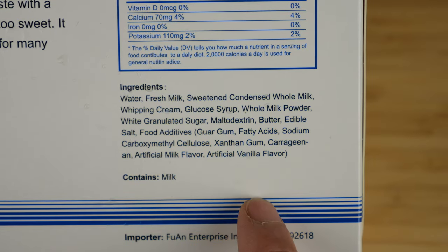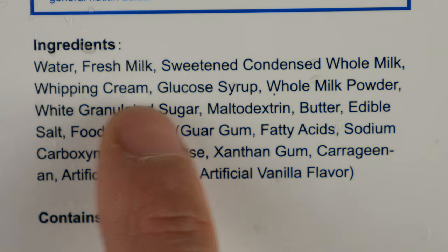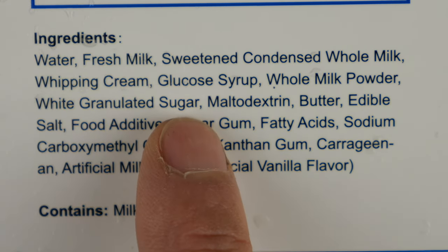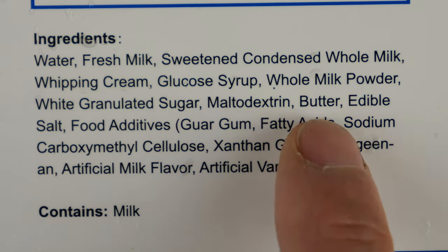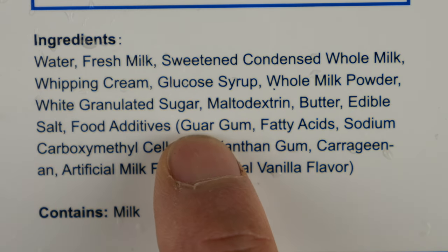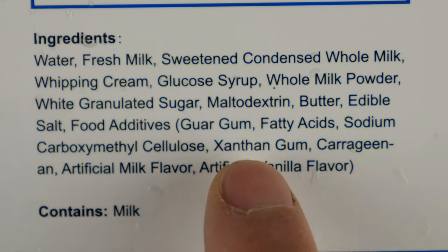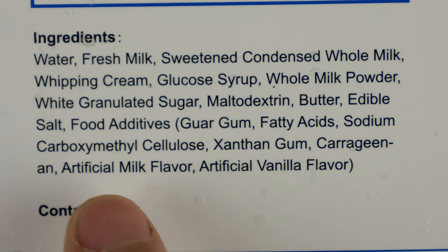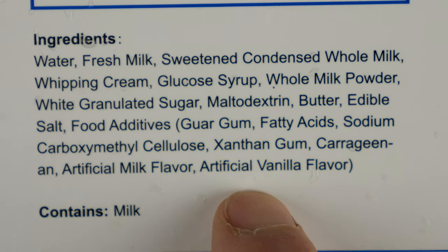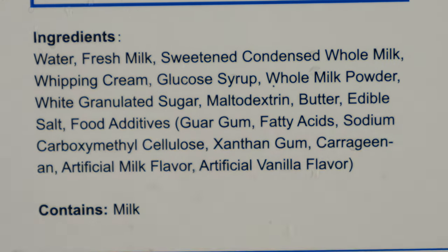The ingredients — let's see if they put any really bad stuff in here. Fresh milk, sweetened condensed whole milk, whipping cream, glucose syrup, whole milk powder, granulated sugar, maltodextrin, butter, edible salt, food additives. So this is the stuff we really don't want: guar gum, fatty acids, sodium — whatever that is — cellulose, xanthan gum, carrageenan, artificial milk flavor, artificial vanilla flavor. We really don't want this — vanillin and artificial milk flavor. So very artificial.